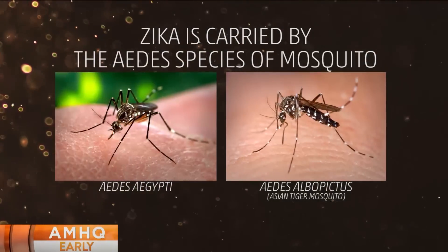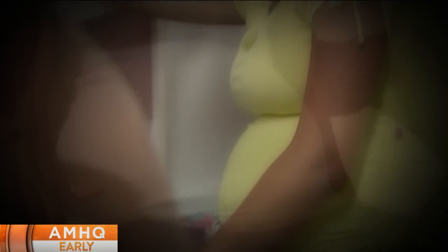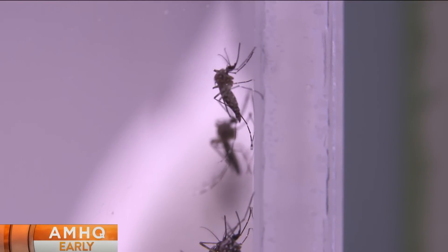It's the Aedes species of mosquito that can carry the Zika virus, a virus linked to birth defects and one that is tough to control. We call this the urban mosquito — it's the cockroach of mosquitoes. One of my colleagues has called this the virus from hell.